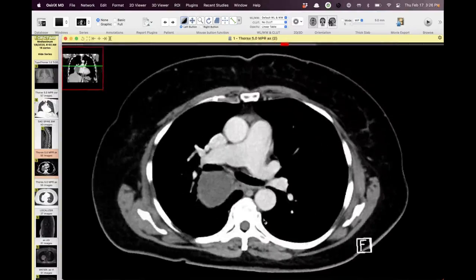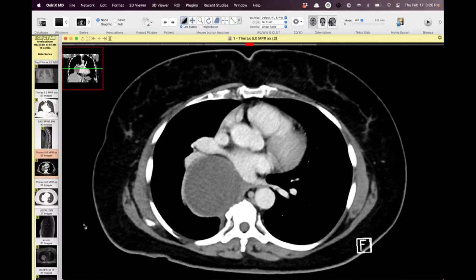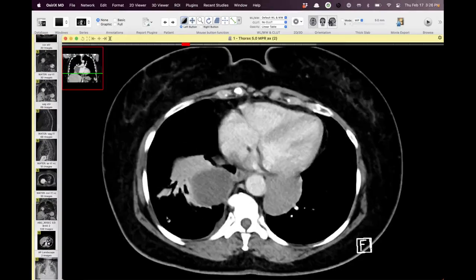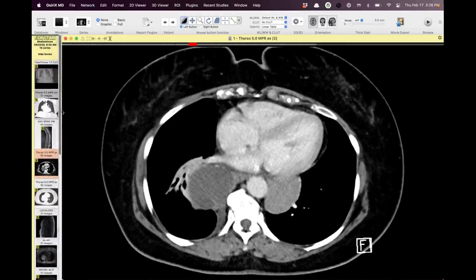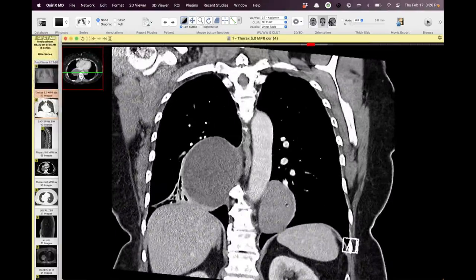Were they both bronchogenic on pathology? Good question — will need to look back. That's really strange and crazy. This is a good image showing different attenuations in the same image. It's an older case. Both turned out to be bronchogenic cysts on pathology — really wild.